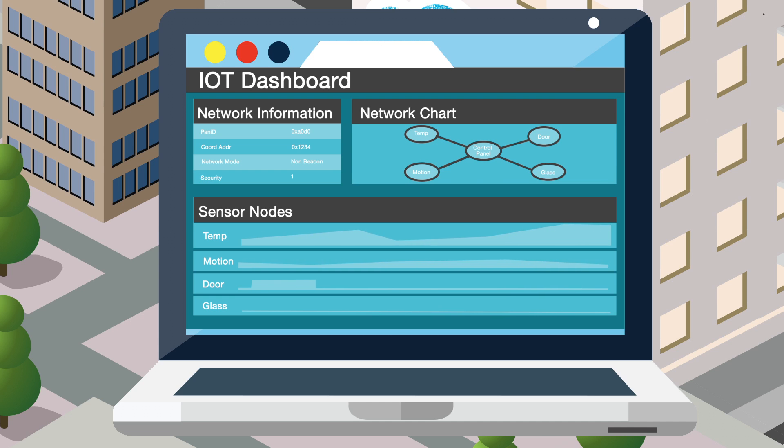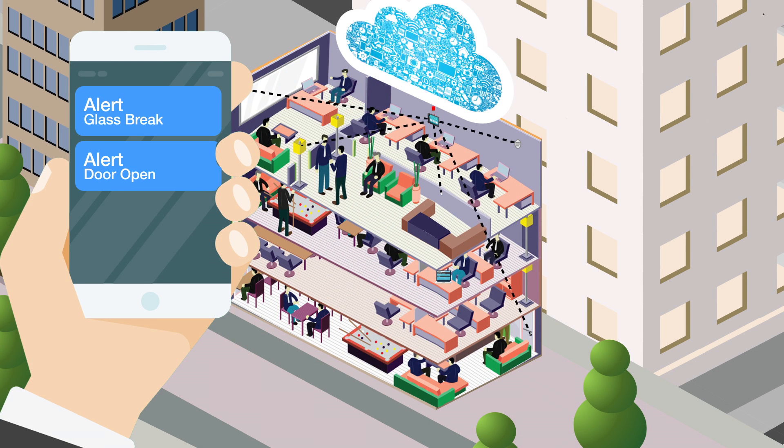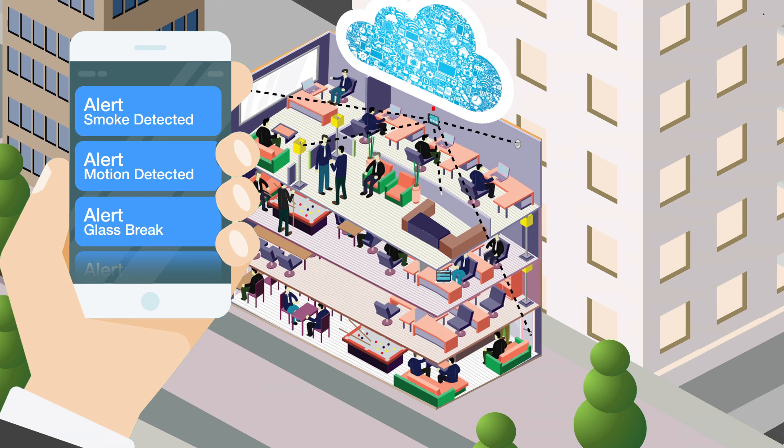All the information collected from the sensors can be viewed by a web interface from anywhere in the world. And with dual-band transceiver support, the end nodes can send Bluetooth low-energy alerts to smart devices while concurrently maintaining their long-range Sub1GHz connection.